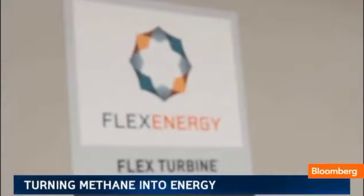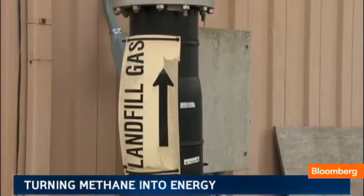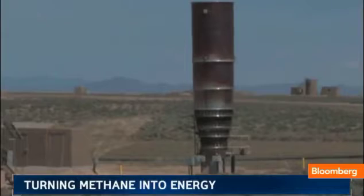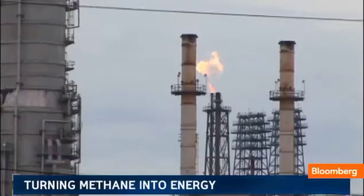Flex says this low-quality methane is all around us. It comes from landfills as garbage decomposes, and most commonly from oil and gas production. Normally, the methane is burned — they call it flaring.